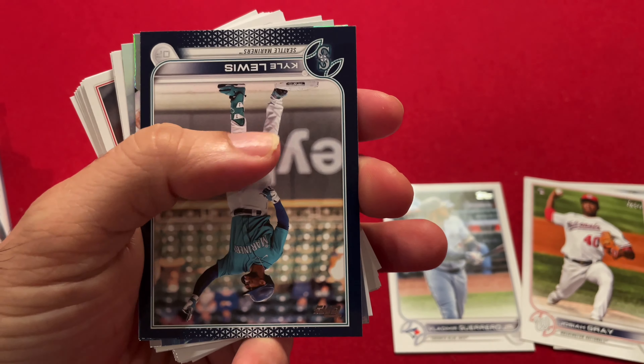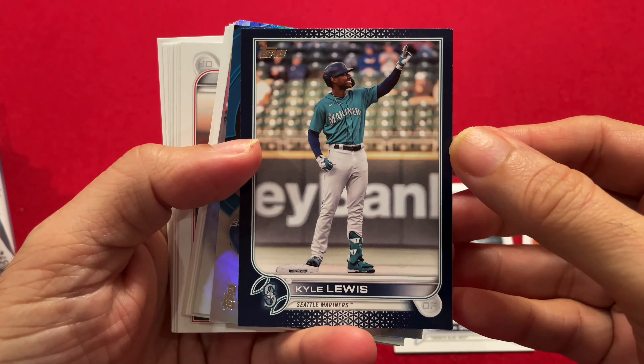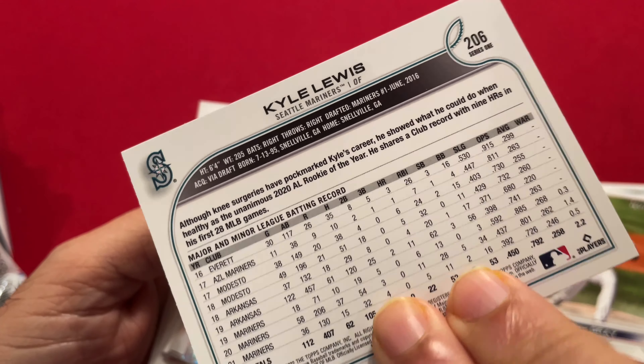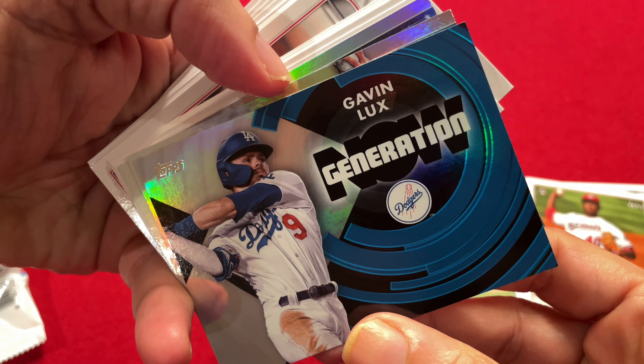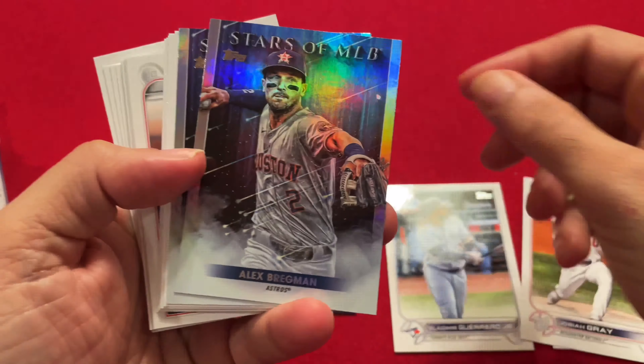And now we got the special cards. We got a Kyle Lewis — not sure which one this is, it's not quite Royal Blue, it's a black type card, I'd have to look that up. Then we got Gavin Lux, Generation Now. And each fat pack comes with two of the Stars of MLB, so we have Bregman and Bryce Harper.